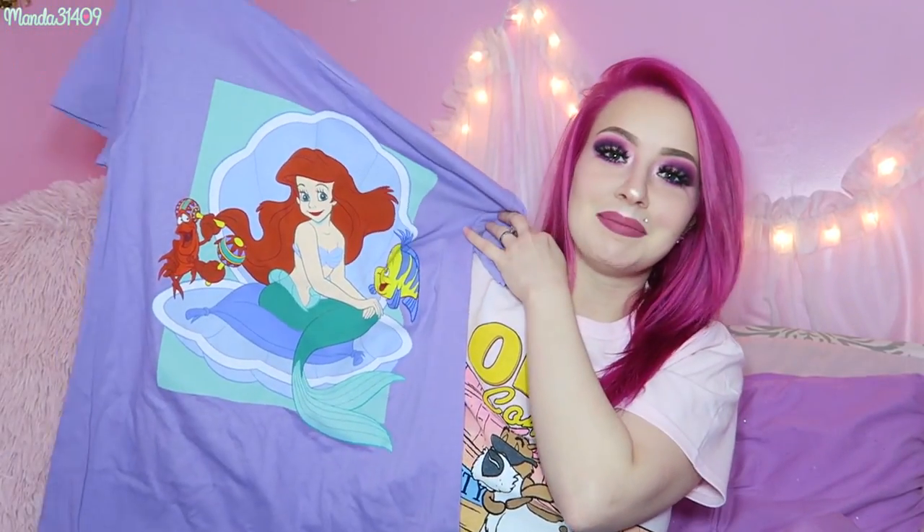Another Disney one I got is this adorable Little Mermaid lavender-colored tee. I love how vibrant this one is — it's just so cute, I love the purple shade. Very adorable, can't wait to wear this one.